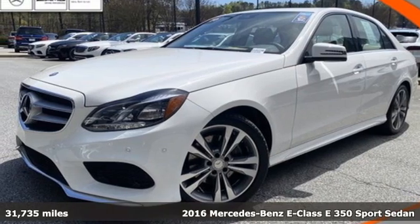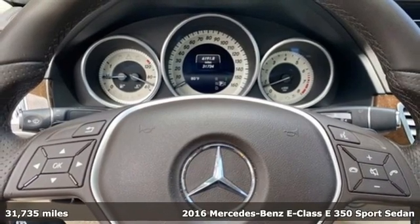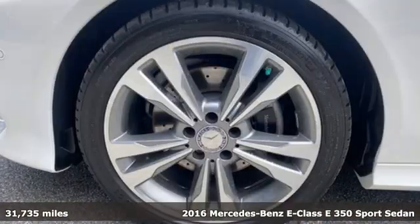It's a certified 2016 Mercedes-Benz E-Class. Mercedes-Benz: an elevation of innovation.